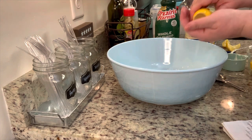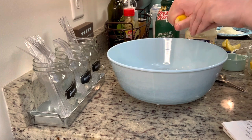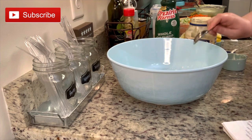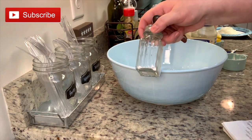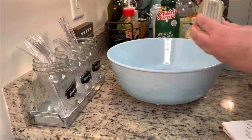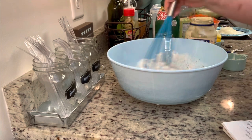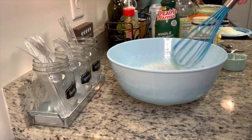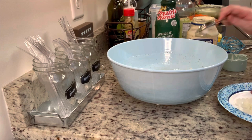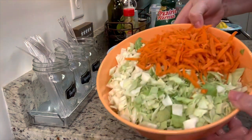A couple notes on this recipe: this is from one of my subscribers, Donna. If you saw last week's 'What's for Dinner' video, we tried Donna's recipe for grilled corn and potato salad and it was delicious. This is another one of Donna's recipes, so I highly recommend you give it a try. I am very particular about coleslaw — I didn't even like it until I was an adult — but we really enjoyed this recipe.